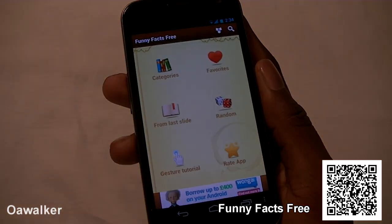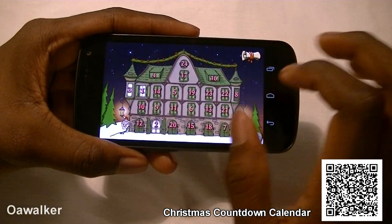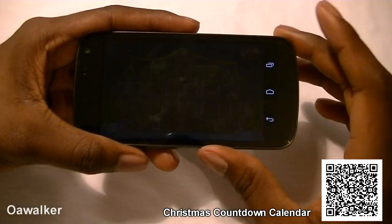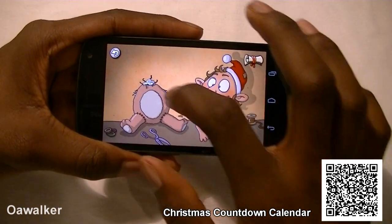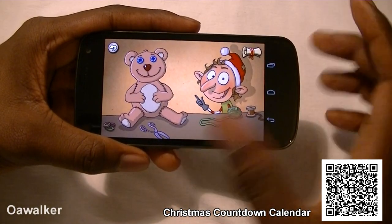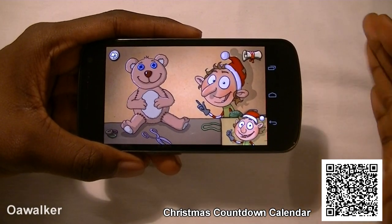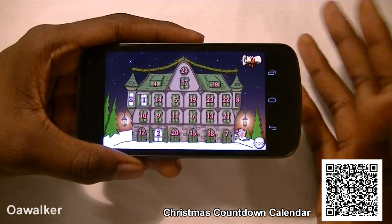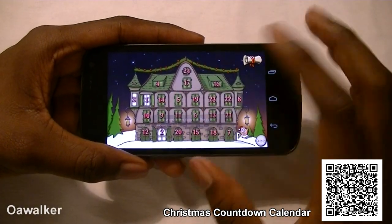The next application is Christmas Countdown Calendar. It has 25 days up until Christmas, and each day you can click on a window and it opens up with something to do. For example, one day you have to repair a teddy bear by putting the pieces back together and stitching it up. It shows you how many days you have left, and each day up until Christmas you unlock a new window to try out — it's kind of like an advent countdown calendar.